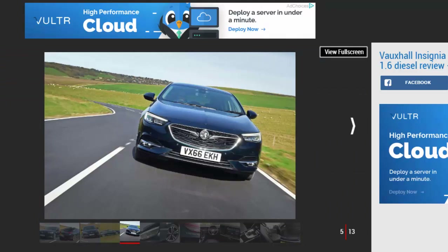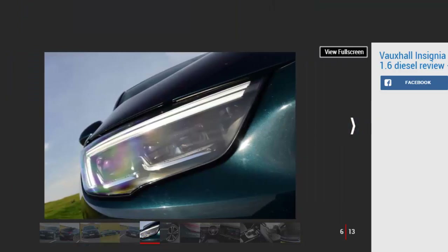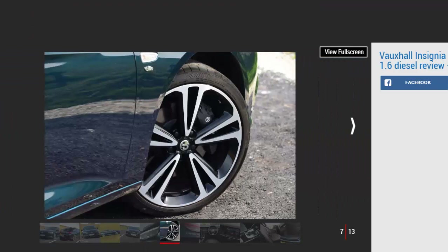We first drove the new Insignia Grand Sport last month — issue 1465 — with a new 1.5-litre turbo petrol engine. We came away impressed, but despite industry rumours that diesel is dying, Vauxhall expects up to 80% of its D-segment saloons to be powered by diesel for some time yet.